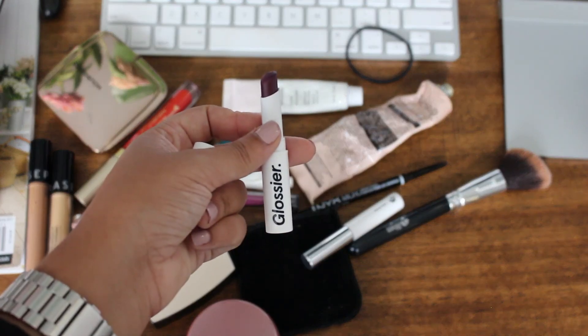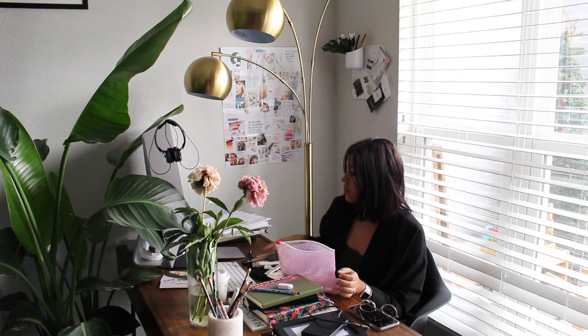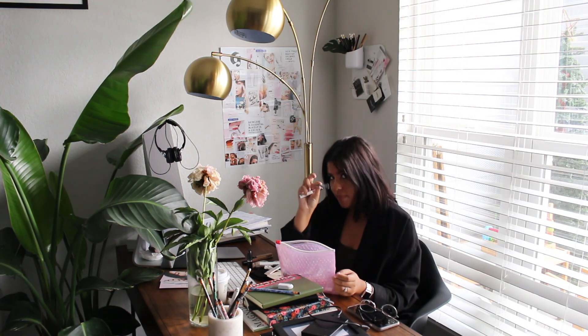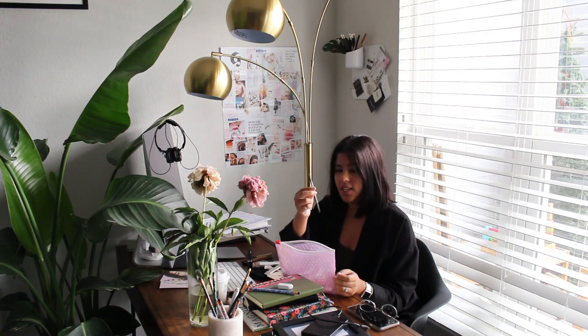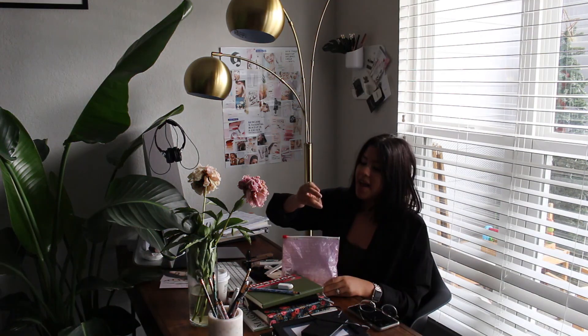The Glossier Generation G in Jam looks super dark when you take it out of the tube but it's very sheer — I love it. I also have the Boy Brow. I love the Boy Brow, but I don't use it alone. The Boy Brow in conjunction with any other brow pencil is definitely my dream brow combo.